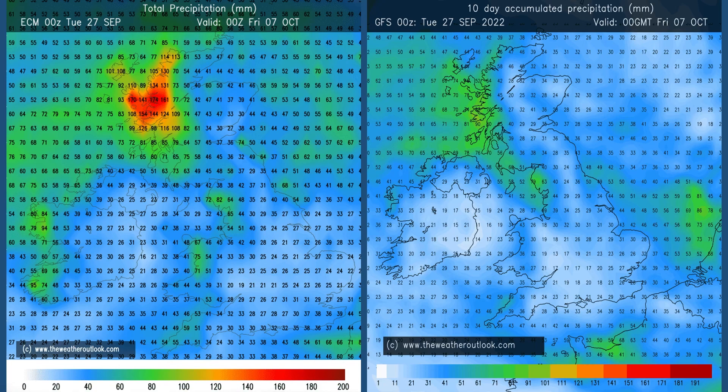Therefore, it's indicating a lot of dry weather through days 5 to 10 in the south. But in the north, the amounts have picked up quite markedly, especially in the northwest on the ECM chart, with the reds and oranges indicating high totals through the 10-day period.